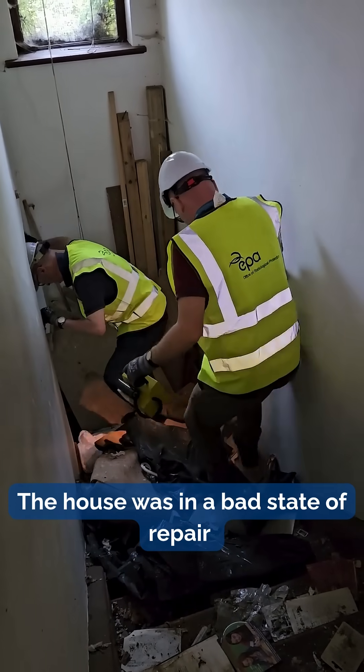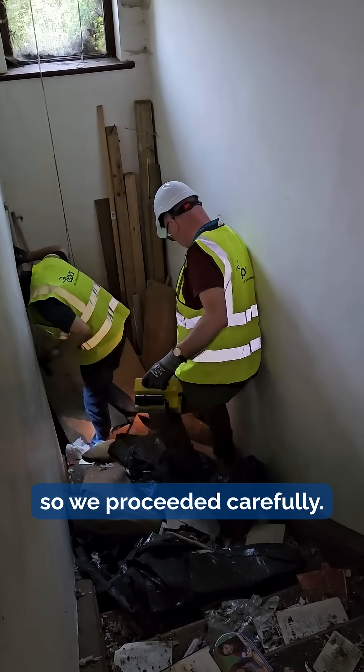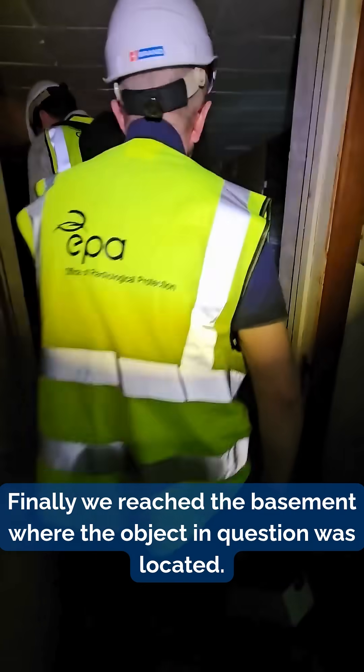The house was in a bad state of repair so we proceeded carefully. Finally, we reached the basement where the object in question was located.